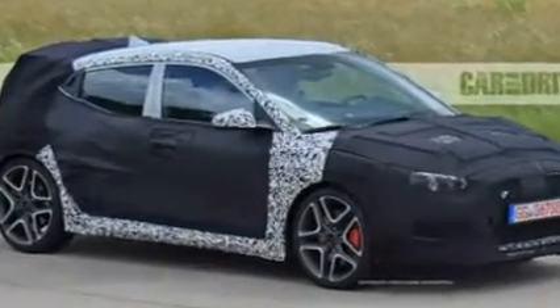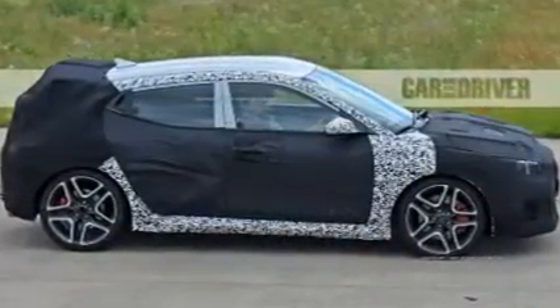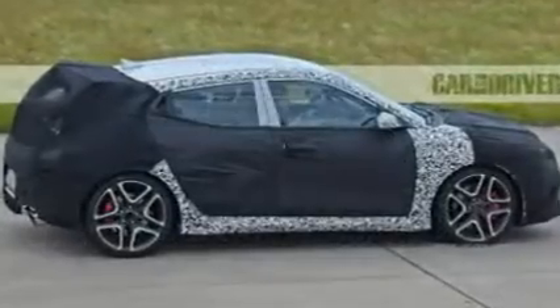Hotter 2019 Hyundai Veloster N spy shots — what it is: Hyundai's funky Veloster hatchback, which is gearing up for its first redesign.